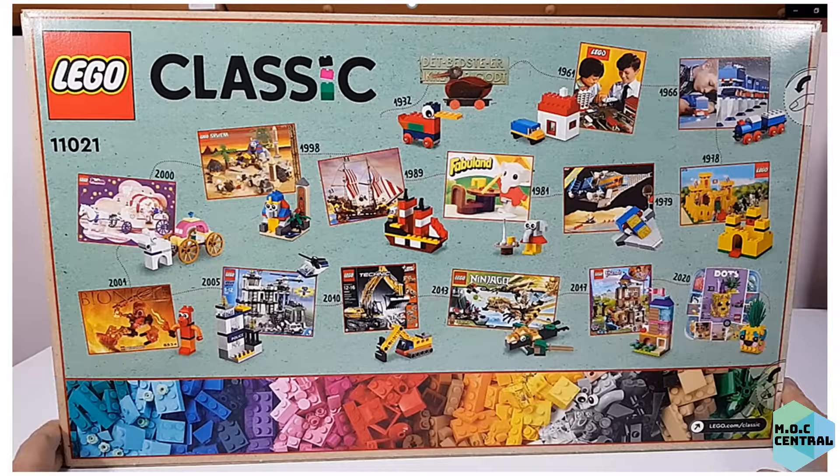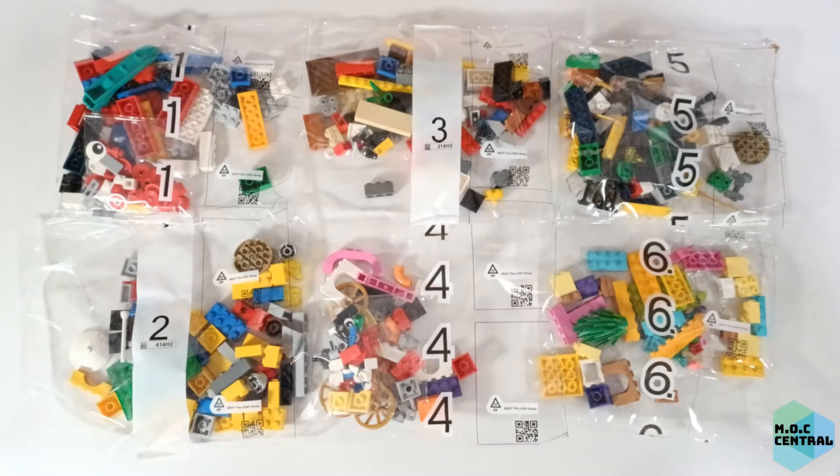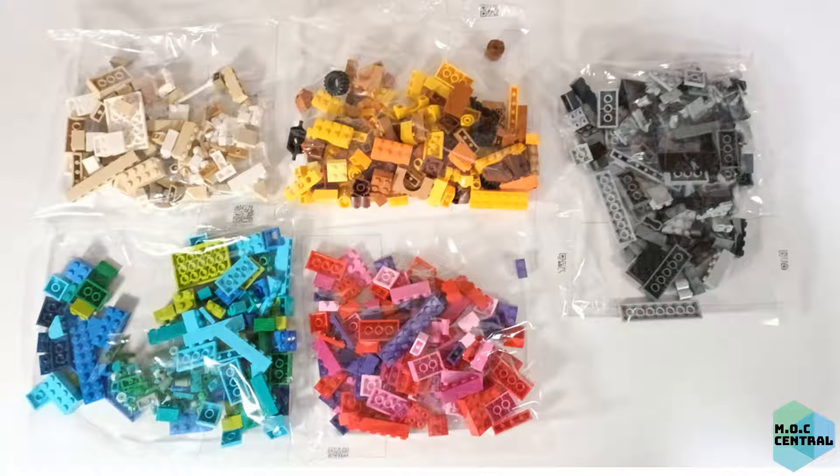And then to some of my personal favorites, like the year 2001 Bionicle and 2013 Ninjago. There are six numbered bags with two instructions booklets for the 15 builds, and five bags with no numbers in this set.